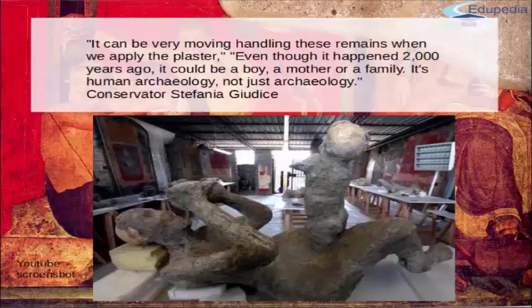The picture we have here is a mother with her toddler — she was probably trying to calm him down in this terrifying situation. As conservator Stefania Gildice said, it can be very moving handling these remains when we apply the plaster. Even though it happened 2,000 years ago, it could be a boy, a mother, or a family. This is human archaeology, not just archaeology — because only the hardest of hearts would remain completely unmoved by this.